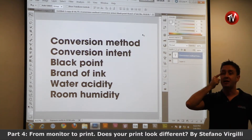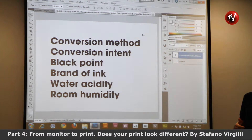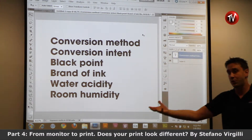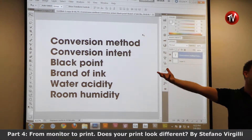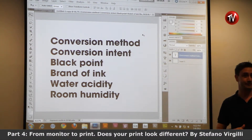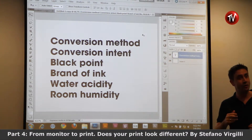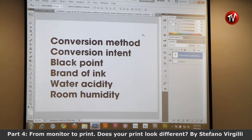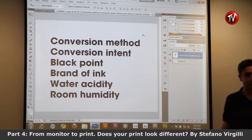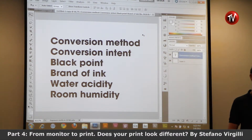Brand of ink matters because every producer of ink uses different chemicals. So if you don't know which cyan you are using, the picture might look like a surprise. In particular when you go to Japan to print, everything tends to look more cyan. If you are using the cyan from Japan or a cyan from Europe, they will be very, very different.